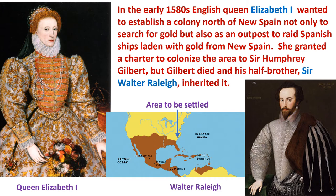In the early 1580s, the English Queen Elizabeth I, shown here on the left, wanted to establish a colony north of New Spain — not only to search for gold, because the Spanish had found gold, but also as an outpost to raid the Spanish ships returning to Spain with the gold they had gotten from New Spain.